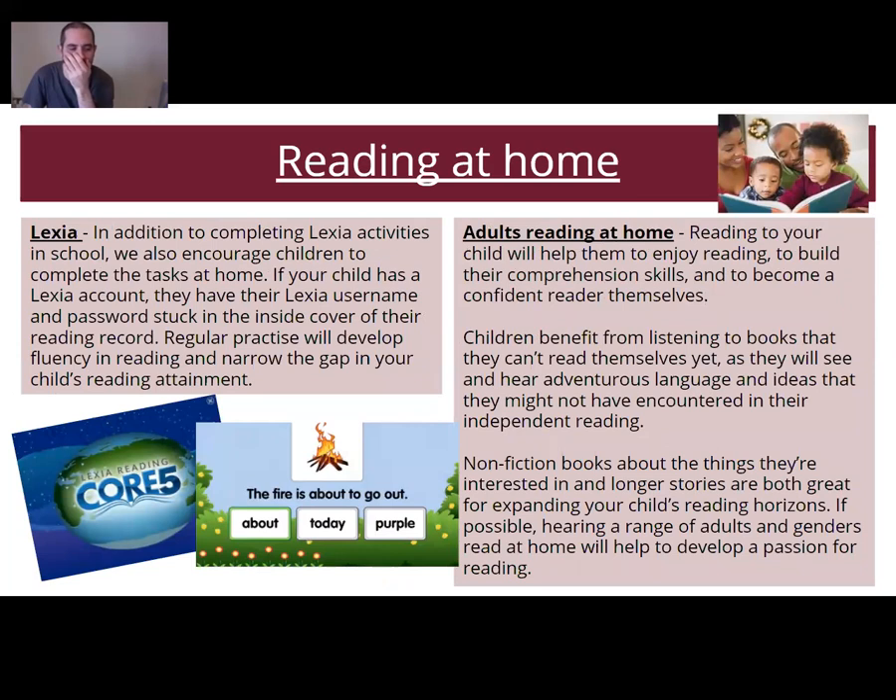We encourage children to also complete Lexia tasks at home. There are roughly 60 minutes of Lexia activity to do per week, but this increases if the gap is large — some children might have 80 minutes. We do encourage parents to support this at home. Lexia is a really fun, interactive online programme that helps children with their reading, phonological knowledge, and phonological manipulation of words. The more practice they get, the more the gap will narrow and the more fluent they'll become. The username and password is on the inside cover of their reading record.